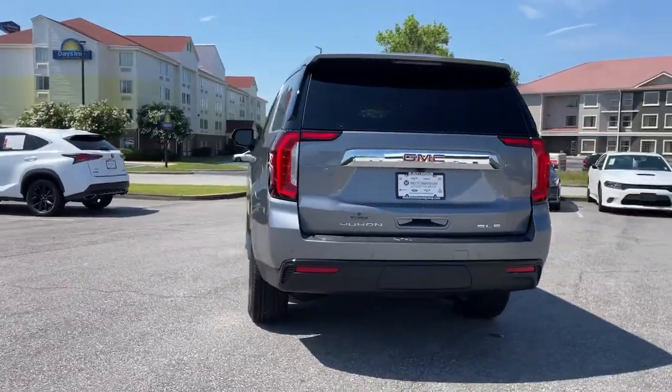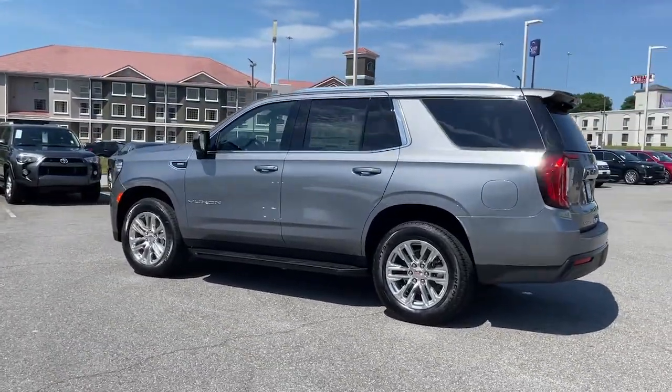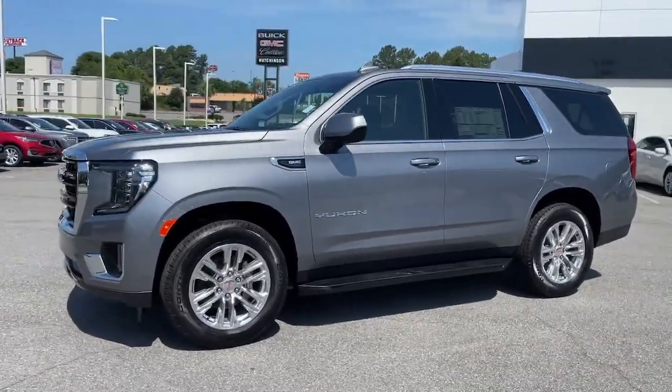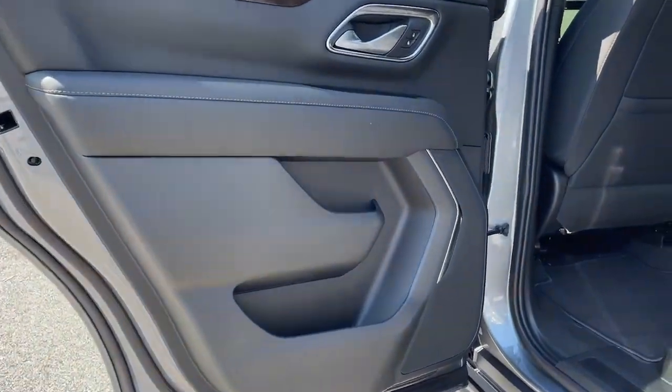These are just some of the great options this vehicle comes with: navigation system, keyless entry, fog lamps, power passenger seat, electronic stability control, third-row seat, dual-zone AC, power driver seat, intermittent wipers, tire pressure monitoring system.